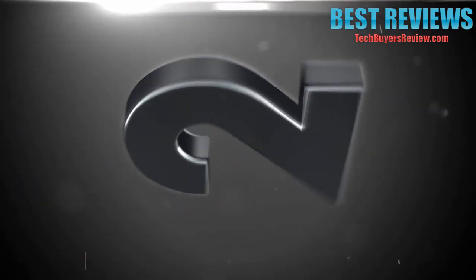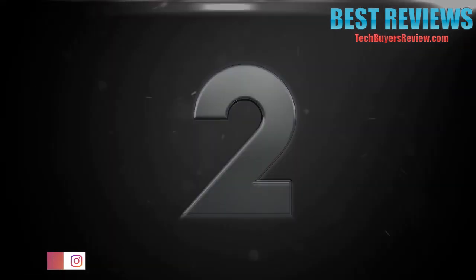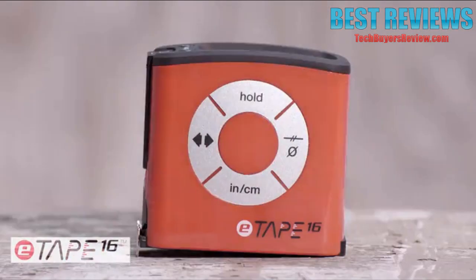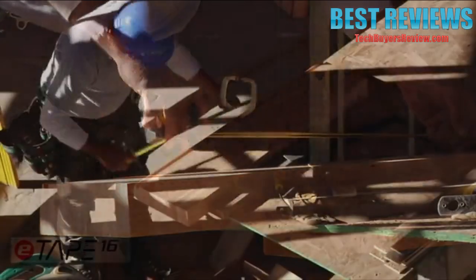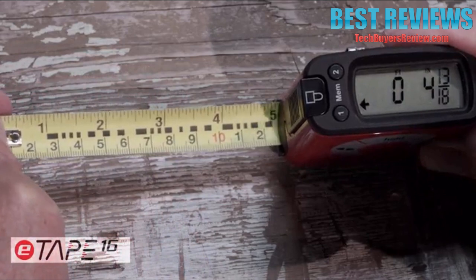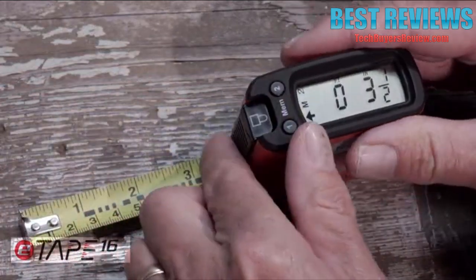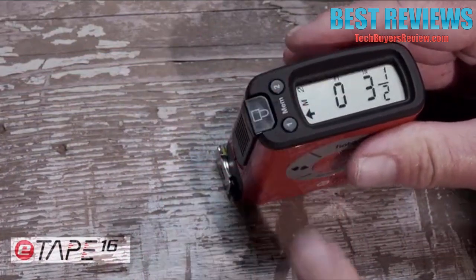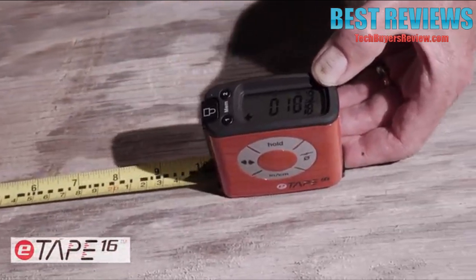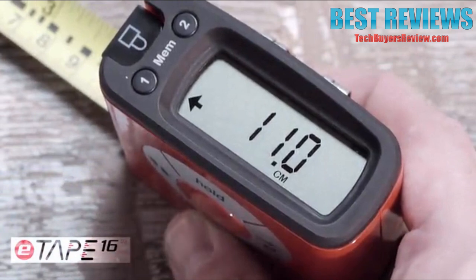Number 2. Using a tape measure just got easier with the introduction of the E-Tape 16. It solves a problem virtually everyone has: measuring mistakes. And it's actually educational and fun to use. The E-Tape 16 takes the human error out of measuring by giving you an accurate digital measurement every time, with the ability to recall your measurements at any time. As you lengthen the tape measure blade, you immediately see why E-Tape 16 is different and not your ordinary tape measure — it takes the guesswork out of measuring.